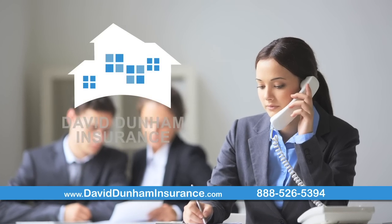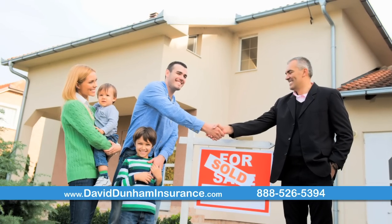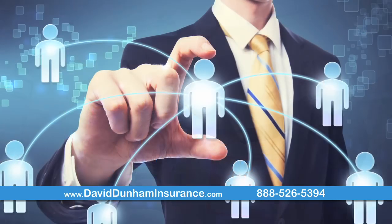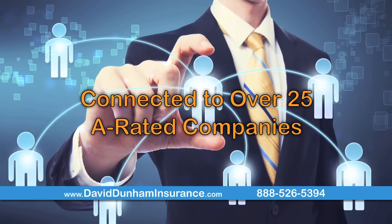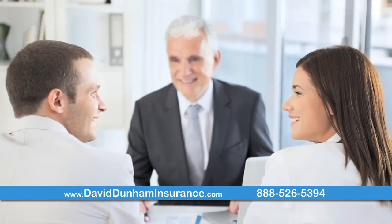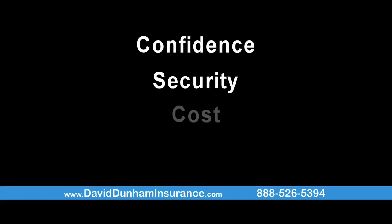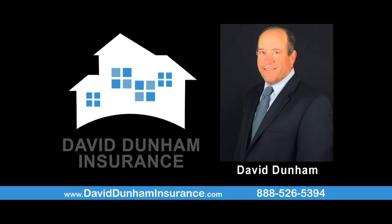There's a reason why realtors turn to David Dunham Insurance. They want to help their buyers secure a homeowner's policy that delivers the best coverage and cost. As an independent insurance agent connected with over 25 A-rated companies, David Dunham Insurance connects homeowners with the best worry-free options available. Confidence, security, and cost add up to peace of mind. That's why realtors turn to David Dunham Insurance.